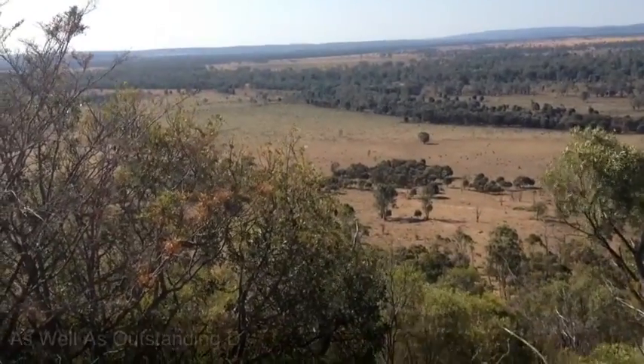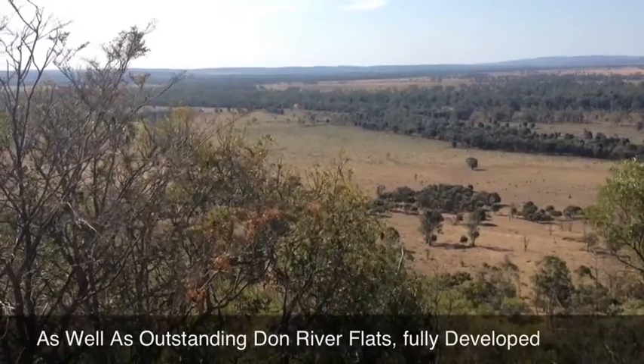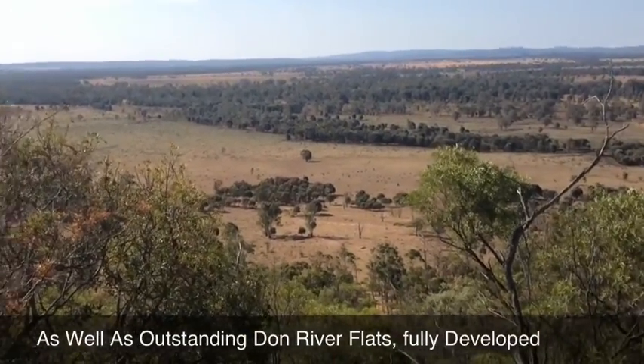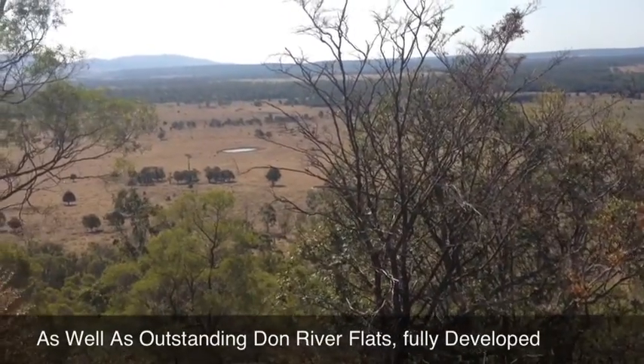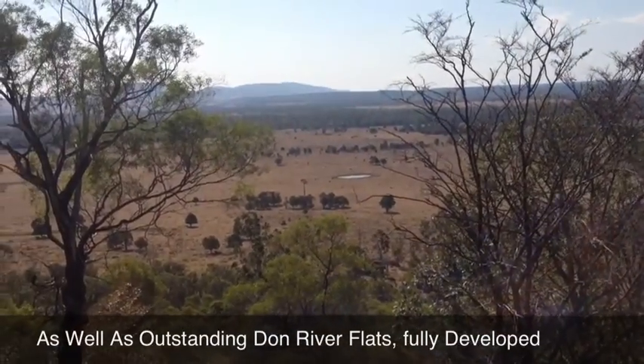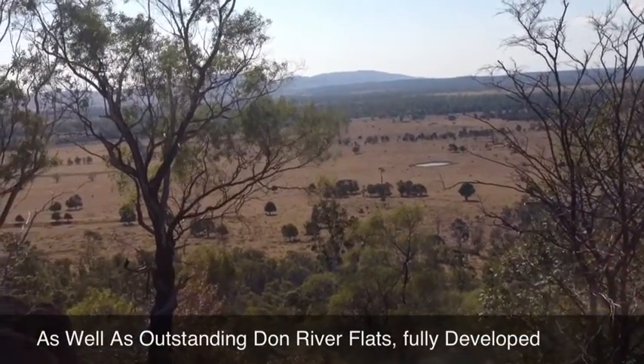The country down here in the foreground is all river country and basically a very good standard Bambatsi. I'll just pan around here - there's a little bit of a tree in the front there, but that is all Bambatsi country, and as you look down through, facing that way, you can go back down on the river.